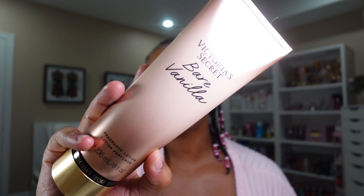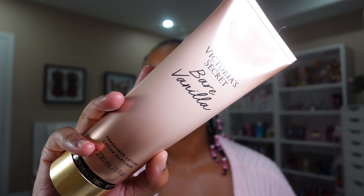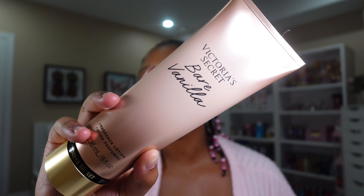Then we have another well-known one by Victoria's Secret. This one is Bare Vanilla. This smells like a warm cashmere vanilla fragrance — definitely like a nice skin scent. It smells very cozy, like a nice warm hug.